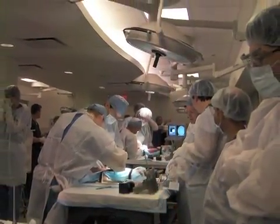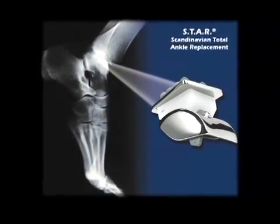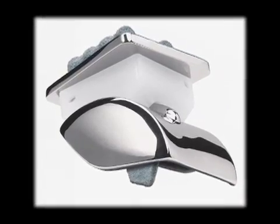Now Small Bone Innovations is focused on the next phase of innovation: the replacement phase. Through an acquisition and further innovation, they have developed the world's leading total ankle joint replacement technology. This technology has been under development for 30 years and has been used in more than 17,000 patients around the world.